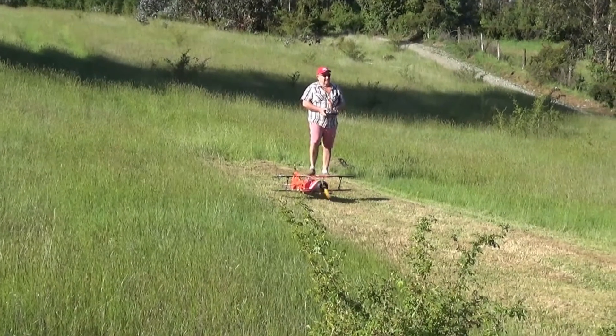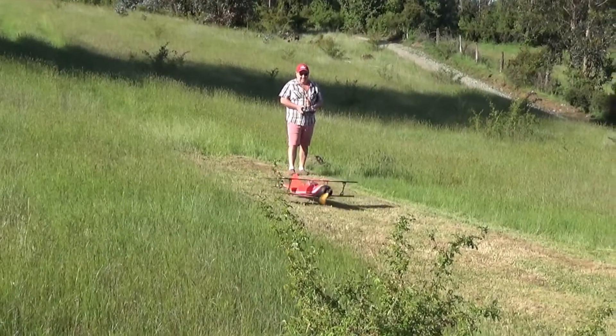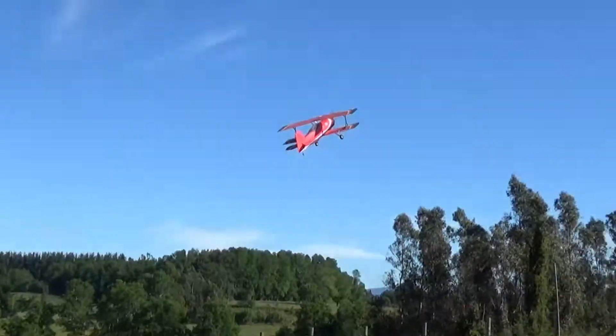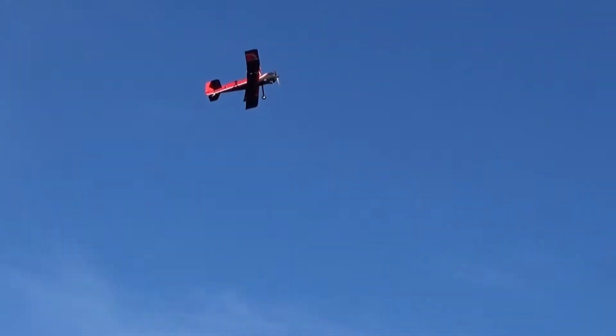Hi guys, I'm flying the Dynam Pits today. It's the afternoon and the wind is very weird. There's a lot of eddies — the wind is coming from the south but the gusts are coming from the west, the east, and even the north. I'm in the middle of a whirlpool here.